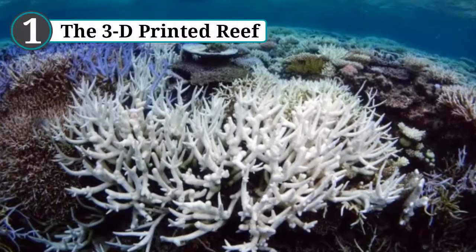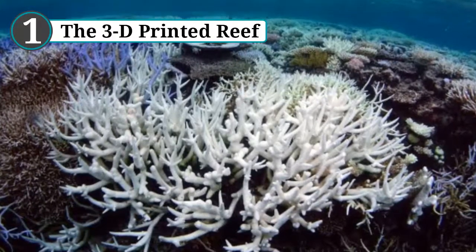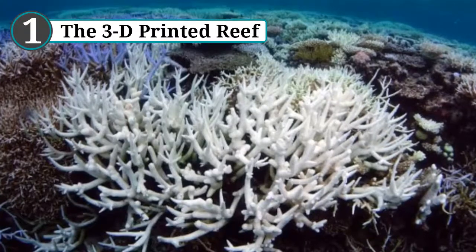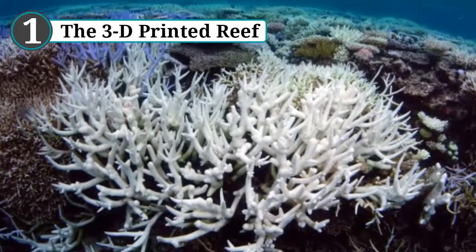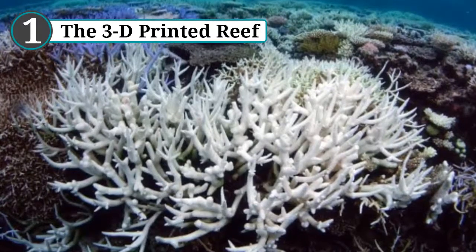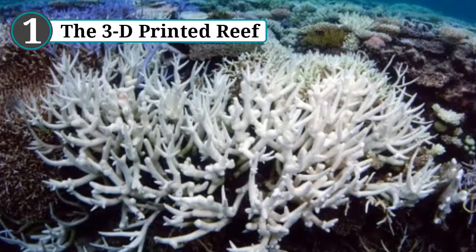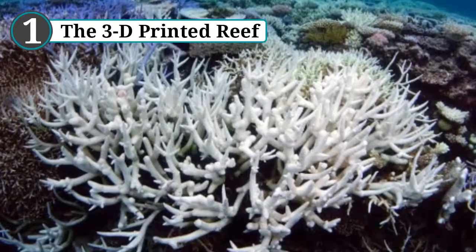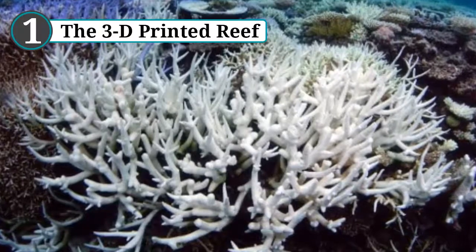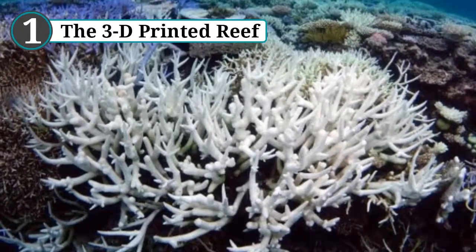Number 1: The 3D printed reef. If there was a prize for creative solutions to save the reef, the University of Sydney would surely win. In 2017, researchers began printing exact 3D replicas from the Great Barrier Reef. The project kicked off by virtually mapping the coral fields, which were analyzed for precise measurements before being printed as three-dimensional objects identical to the originals. Once planted on the reef, these prosthetic corals will shelter fish that feed on coral-destroying algae and provide an anchor for living coral, allowing structure for new growth.